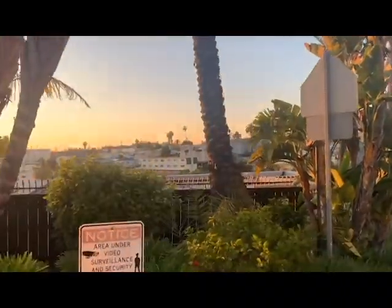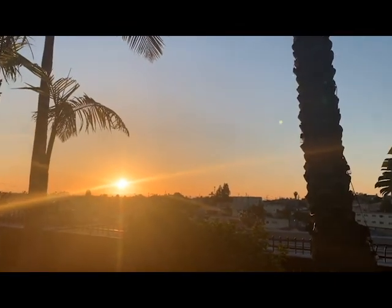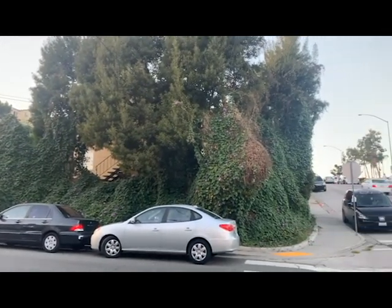Right now still continuing down 52nd — look at that. Take your jog during sundown. It's so hilly here, you honestly think you're in the middle of San Francisco or something. Even more beautiful maintenance of the area.